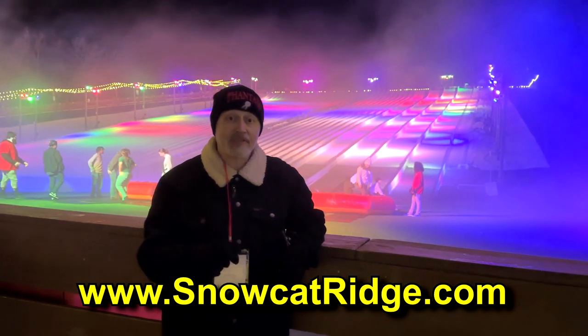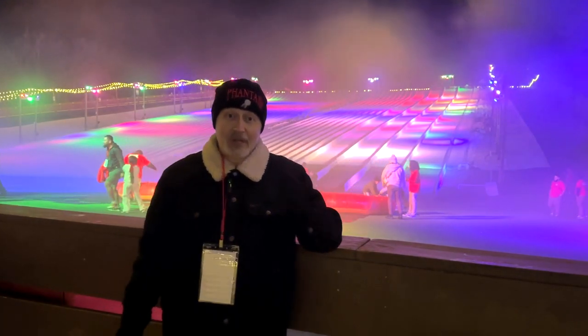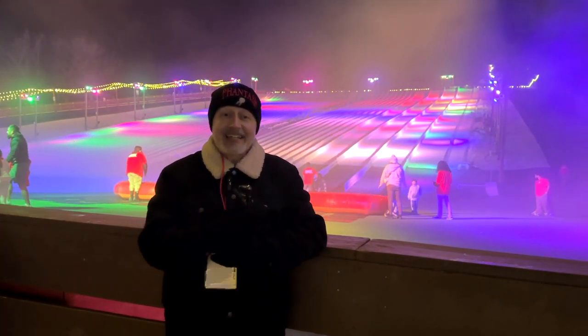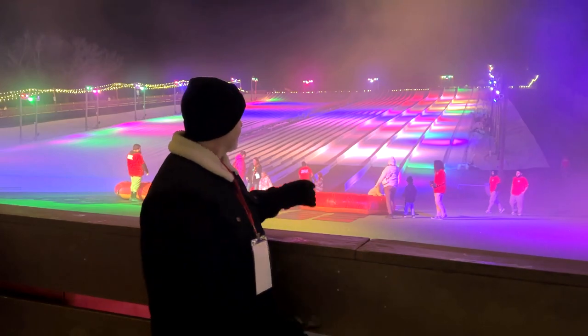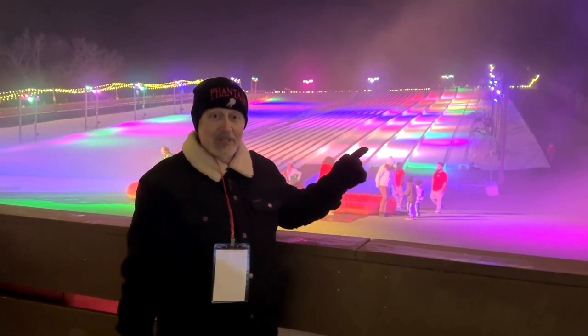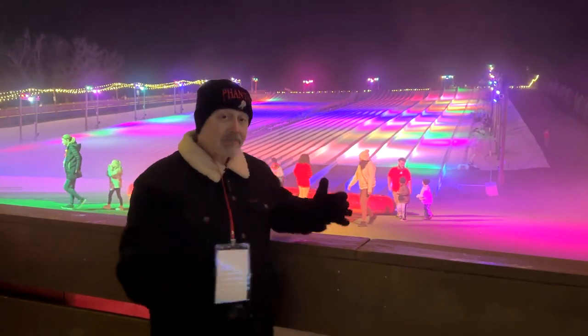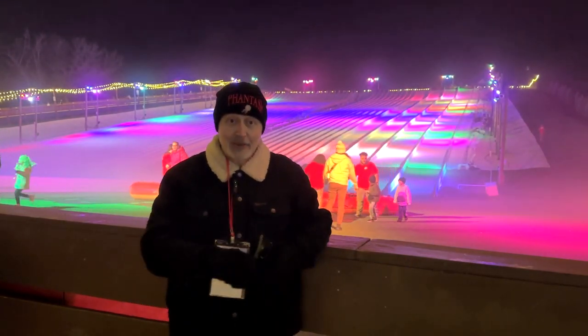But today, on this video, we are going to focus on these snowy slopes, which is one of the main attractions here at Snowcat Ridge, where you can fly down these hills in inner tubes — solo, family style, or duet style. So come take a look at the snowy slopes.